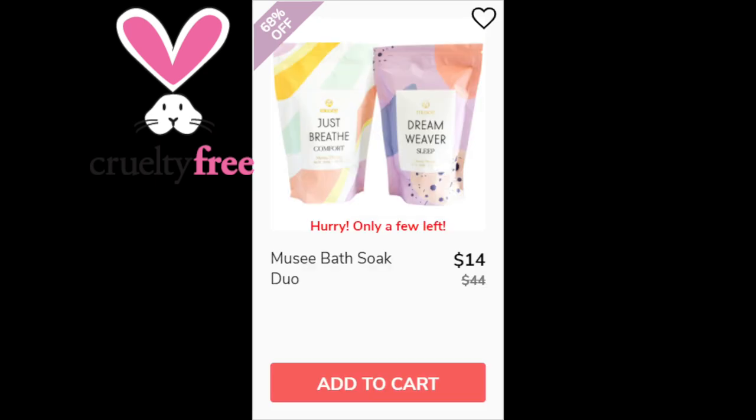For the Musi Bath Soak Duo, it has a 4.7 star rating with 14 reviewers. Positives were about the great scent and that it's relaxing. It only had one negative review — that person said it's not good for sensitive skin. Made in the USA.